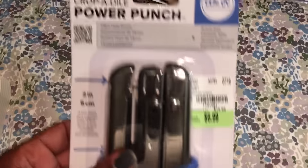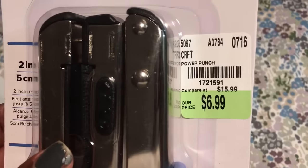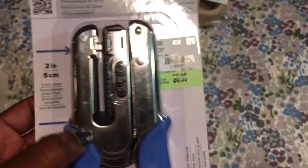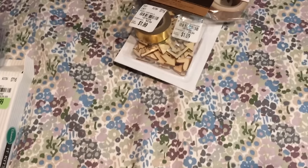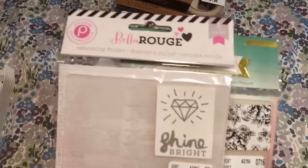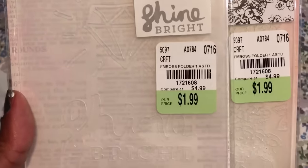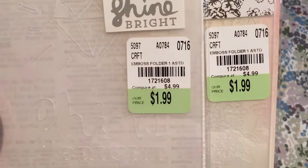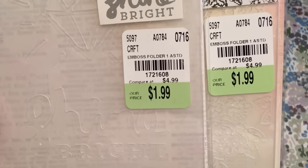I also picked up this power punch Crop-A-Dial by We Are Memory Keepers. The SKU number is 1721591 and it was $6.99 — this can actually punch through 10 layers so that's the reason why I got that. I picked up these two embossing folders. One is by Bellarouge and it says shine bright. Laura, who is the Robin Laura, makes some gorgeous cards using these so I had to pick them up. Both have the same SKU number 1721608 and they were both $1.99 each.